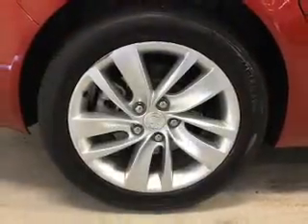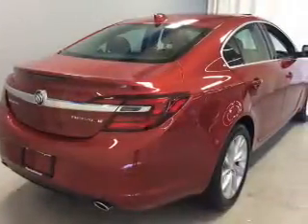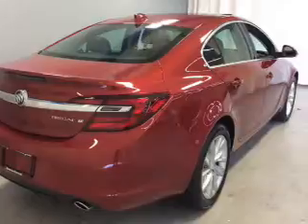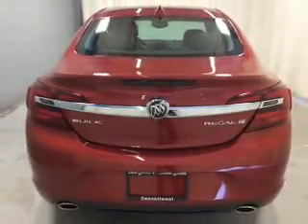The powertrain includes front-wheel drive with a reliable engine connected to a smooth-shifting automatic transmission. Stand out from the crowd with premium wheels. Anti-lock brakes help to bring your vehicle to a safe stop.